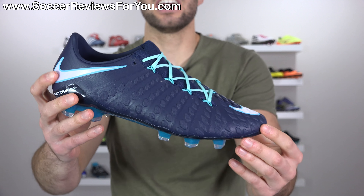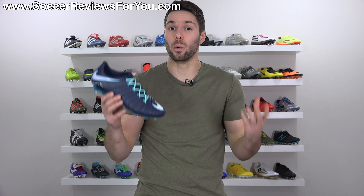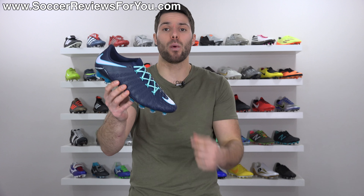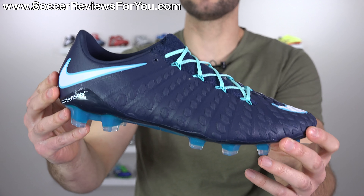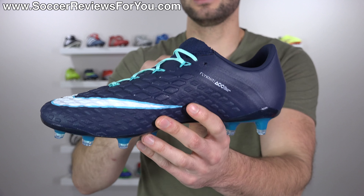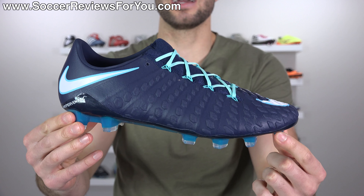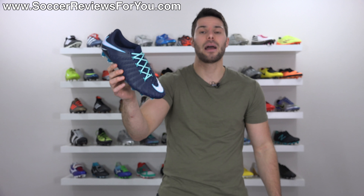The Phantom 2 did see a second upper generation halfway through its run, which most people including myself really didn't like, especially compared to the Phantom 1. The Phantom 3 transitioned from Nike Skin to Flyknit, which I really like on this model — it's one of the best Flyknit uppers currently on the market. I like the redesign to the soleplate and stud pattern. It's extremely comfortable, offers a really nice touch on the ball, and is super responsive. In general, it was one of the best boots of 2017 period. Most improved of 2017 is definitely the Hypervenom Phantom 3.